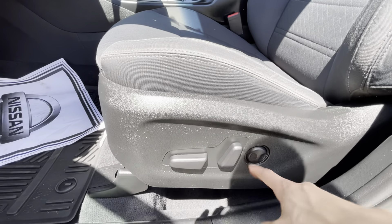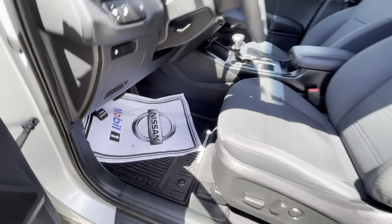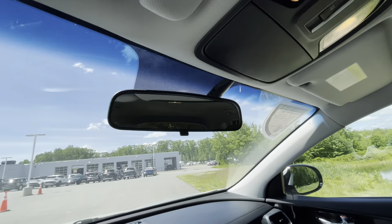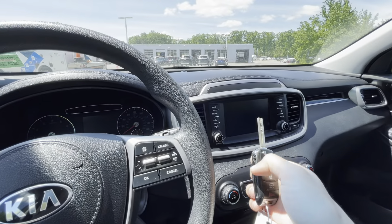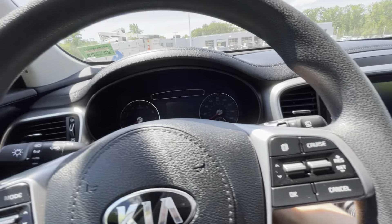The driver's seat is powered with two-way lumbar support, and you do get your all-weather mats throughout the cabin. Hopping right into the Sorento — nice and clean. The key is a switchblade key, so go ahead and put it in and start it up.